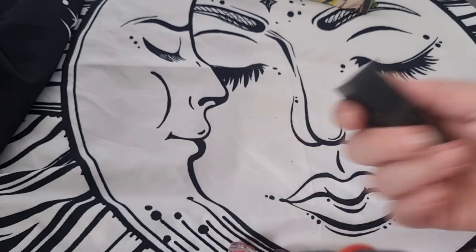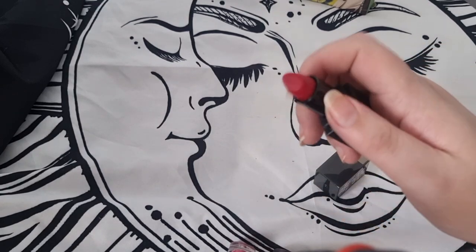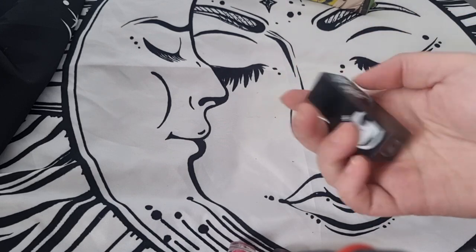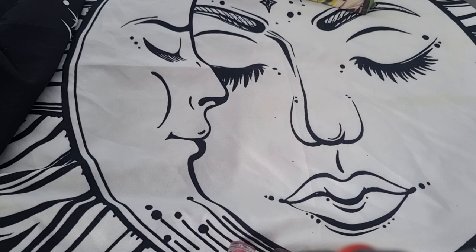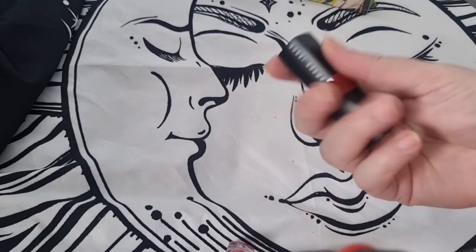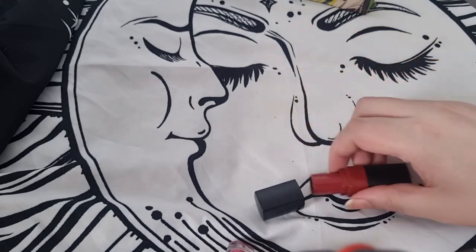I have another ColourPop — from their Nightmare Before Christmas collection. I think it's called Jack — Jack Skellington, of course. I love this color so I'm definitely keeping this one.